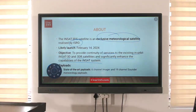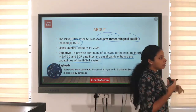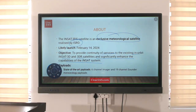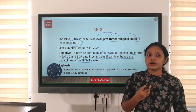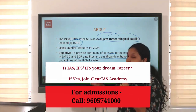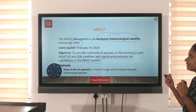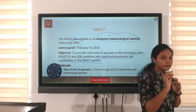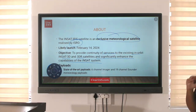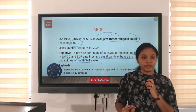We already know about the INSAT system which we studied in detail during science and technology. There needs to be a replacement or subsequent addition over the years to increase functionality and also to get additional information. For that purpose, INSAT-3DS was launched completely for meteorological purposes — for identifying weather and climate change. It will assist the other INSAT satellites already launched.